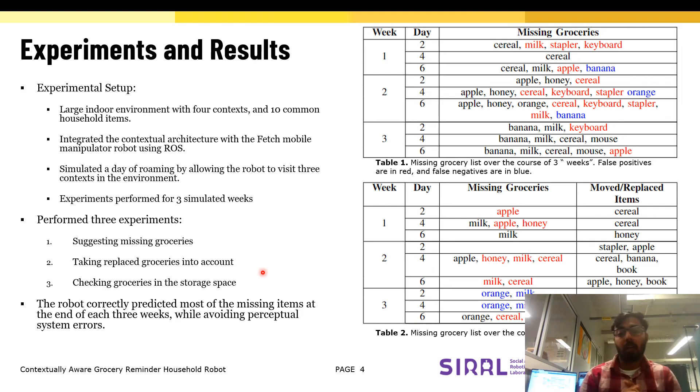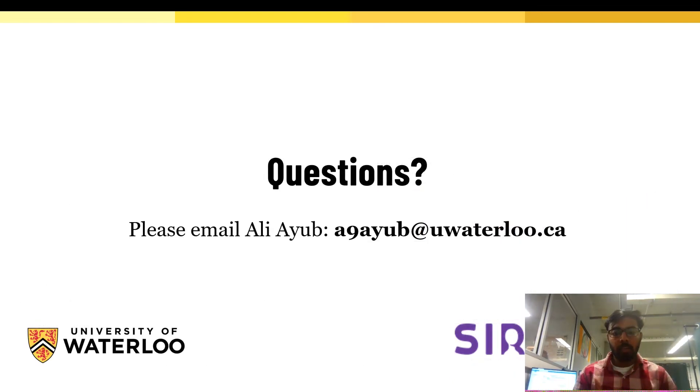Overall, our results suggest that our system might have future long-term applications for assistive robots. Thank you for listening and please email me if you have any further questions.